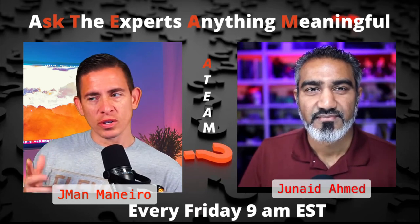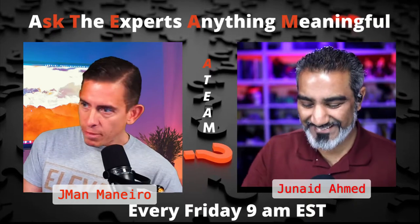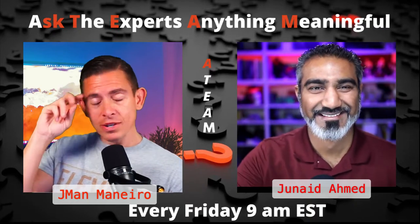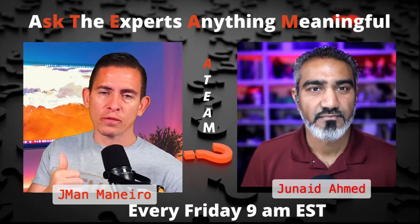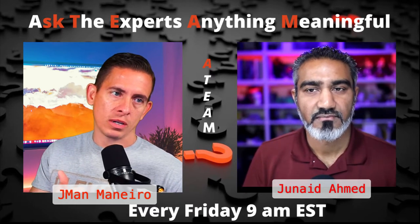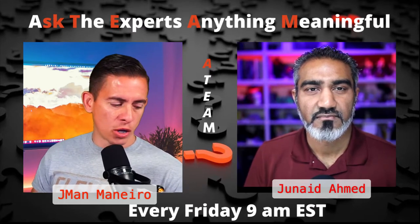What about lighting? So we said microphone is probably your first purchase, right? You could have sub-HD quality video.